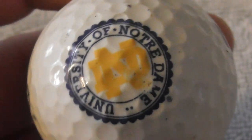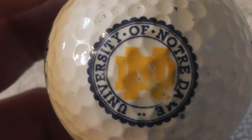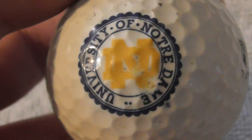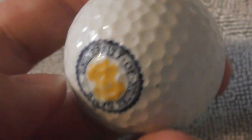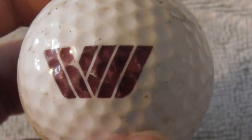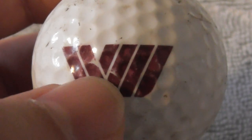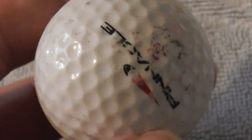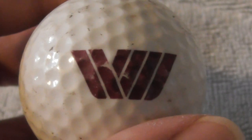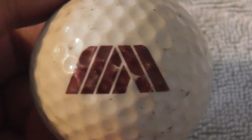University of Notre Dame — not a bad logo, quite like that one. Next: a logo that might be W, M, or a big A — it's not particularly clear and I'm not sure which way around it goes. Ball's not bad condition.